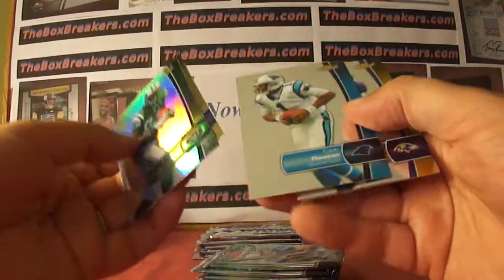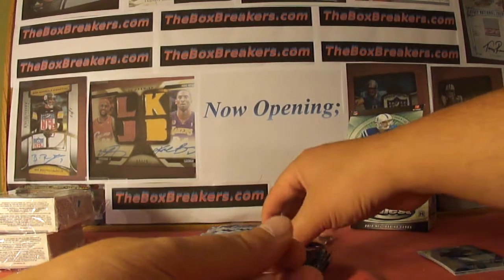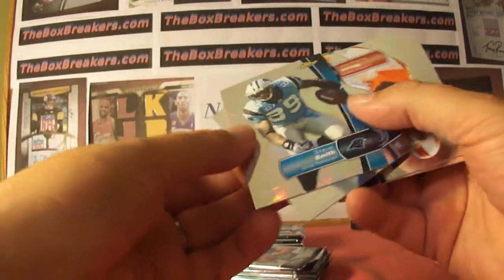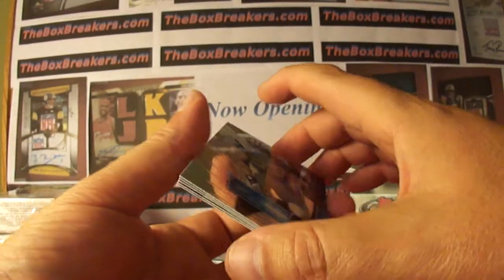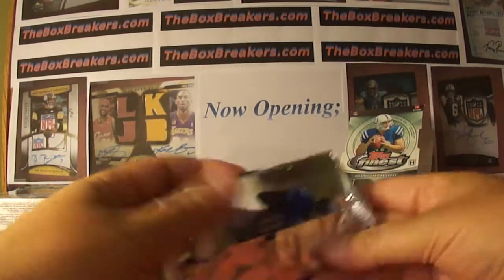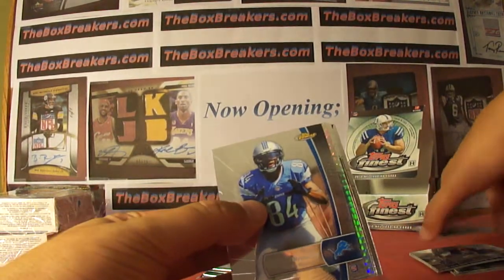Stephen Hill Rookie Refractor, no numbering, Jets. Bob Koning. There's a refractor Steve Smith for the Panthers. Ryan Broyles — rookie. Was there a rookie in that one? There was.